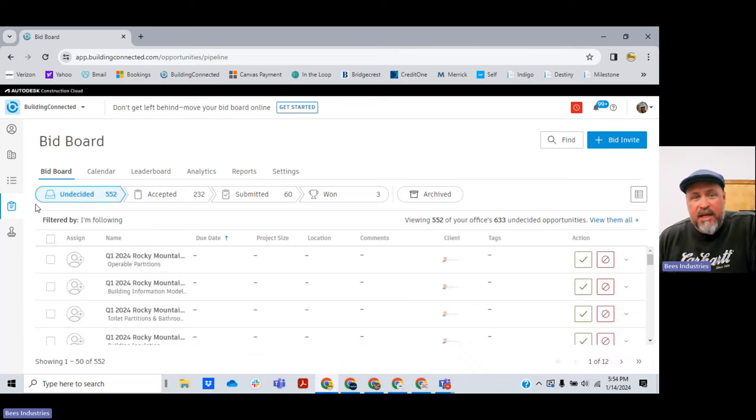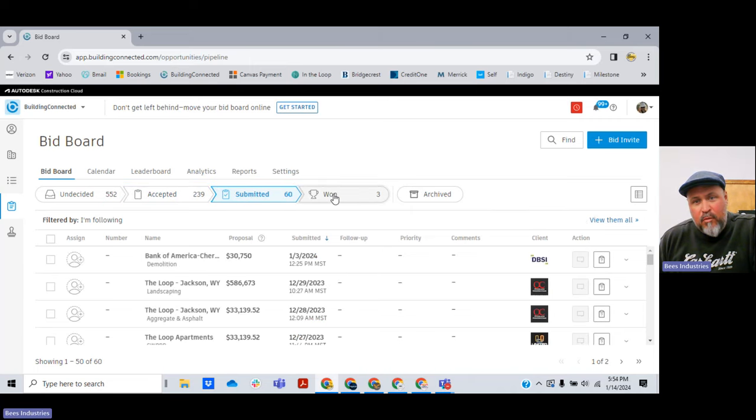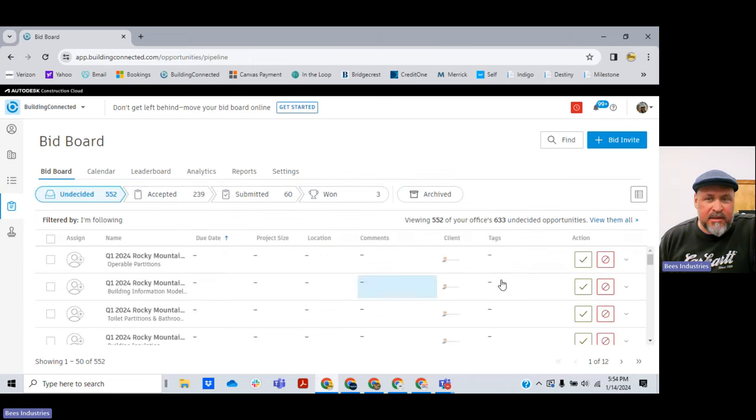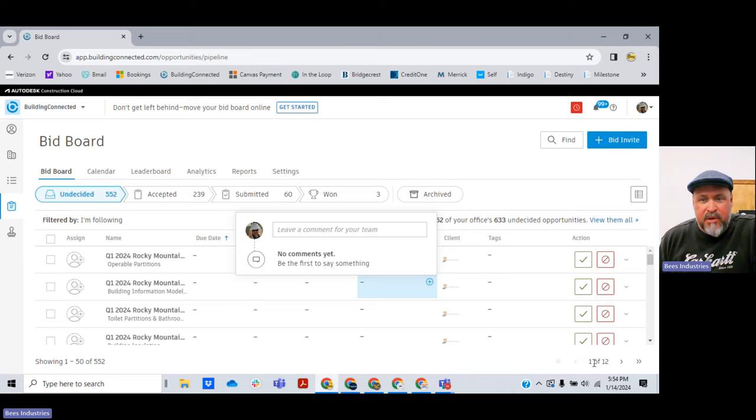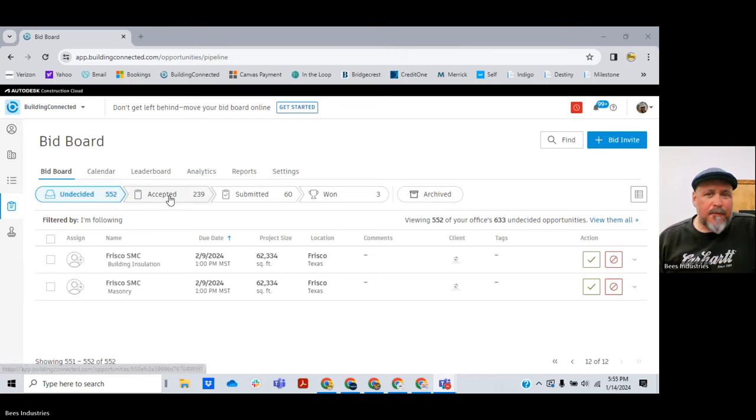In this menu tab we have undecided, accepted, submitted, won, and archived. I'm going to go back to undecided and add some jobs that I want to do. I can see I have 12 pages. If I hit the double arrow it takes me to the 12th page — the furthest-out bids. There's only two on the last page: masonry, building, insulation. I don't want to do those scopes of work, though sometimes I do and sometimes my customers do.